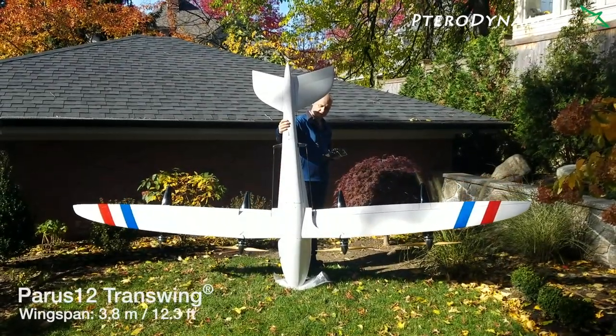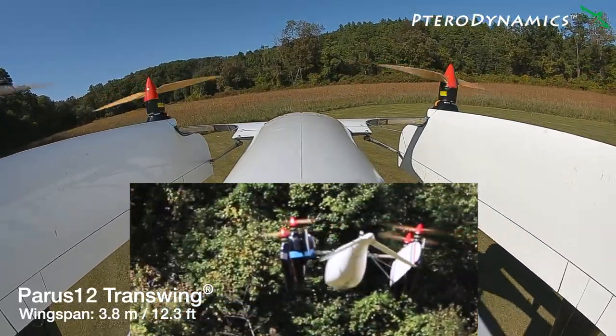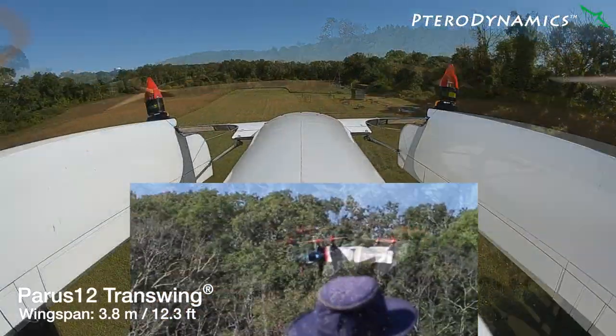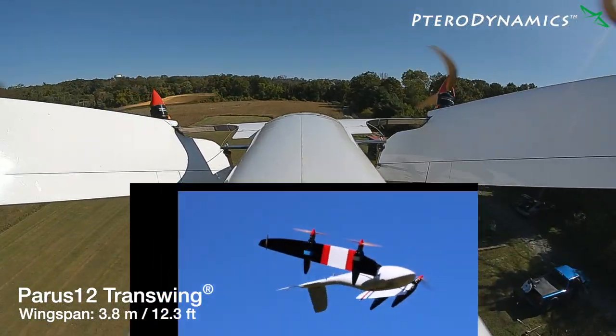Terra Dynamics is a U.S.-based aircraft manufacturer headquartered in Southern California. We have developed a radically different Vertical Takeoff and Landing, or VTOL, aircraft design that we call Transwing because it folds its wings during flight to transition between rotorcraft and fixed-wing configurations.